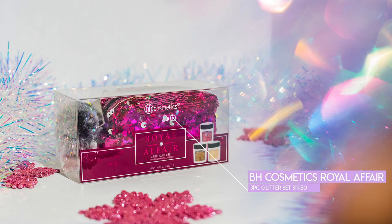Next is a miniature version of that — the BH Cosmetics Royal Affair Three-Piece Glitter Set. It is $19.50. This is like such a cute little bag — I would almost pay $19.50 for the bag alone. This is really chunky, fun glitter. I really like chunky glitter, especially around the holidays because New Year's Eve is coming up. You get a brownish cranberry one, then a really cool black with a shift of deep brown in it, and then classic gold.